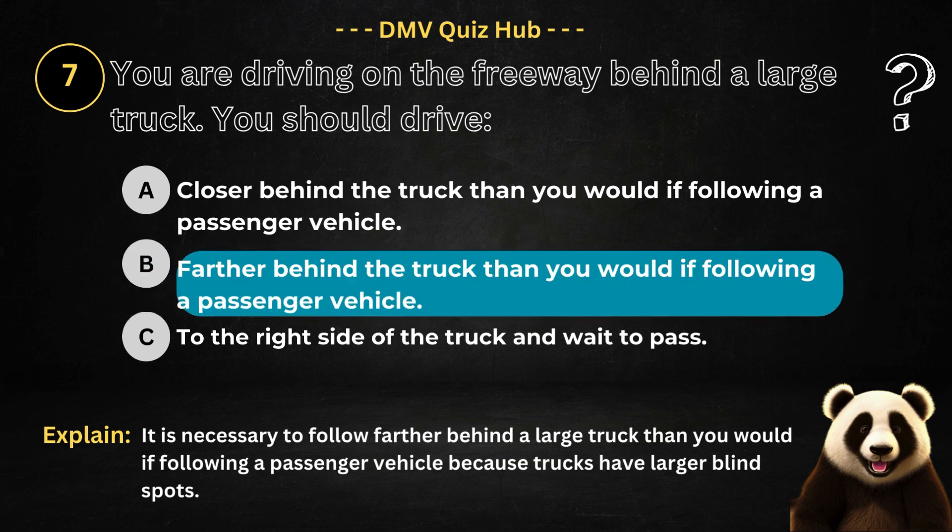The correct answer is option B. Because it is necessary to follow farther behind a large truck than you would if following a passenger vehicle, because trucks have larger blind spots.